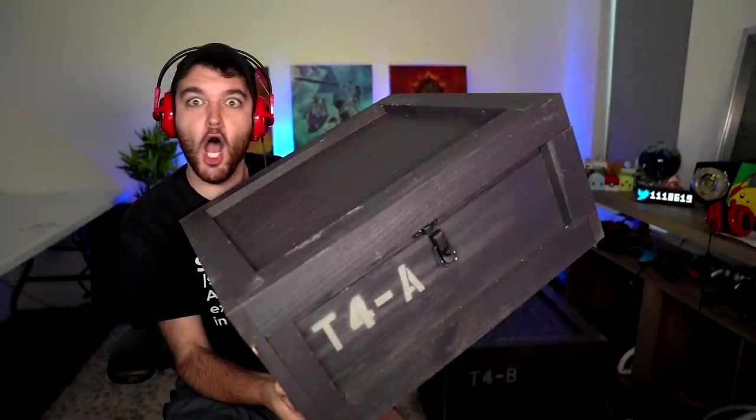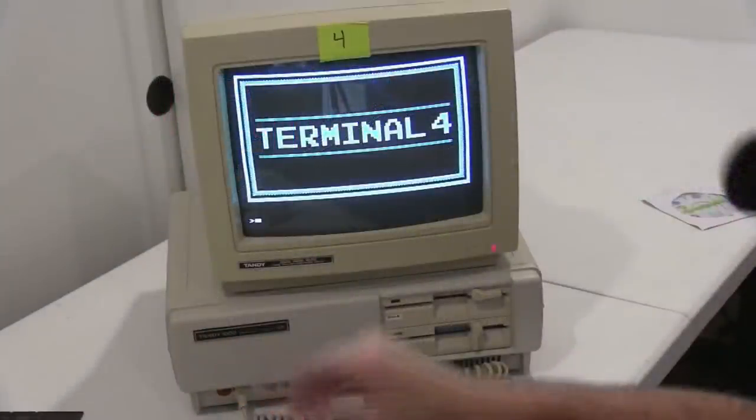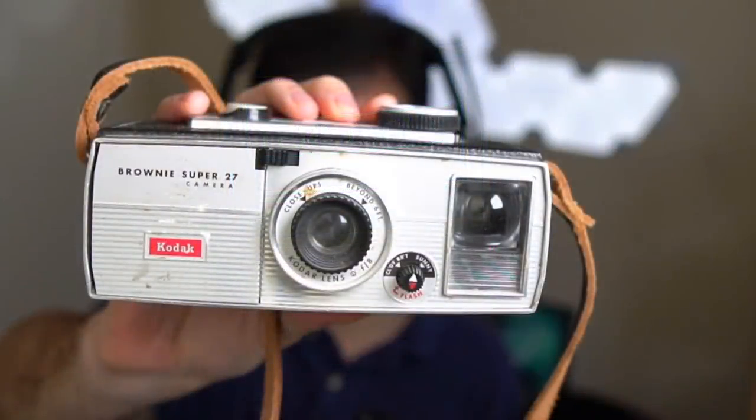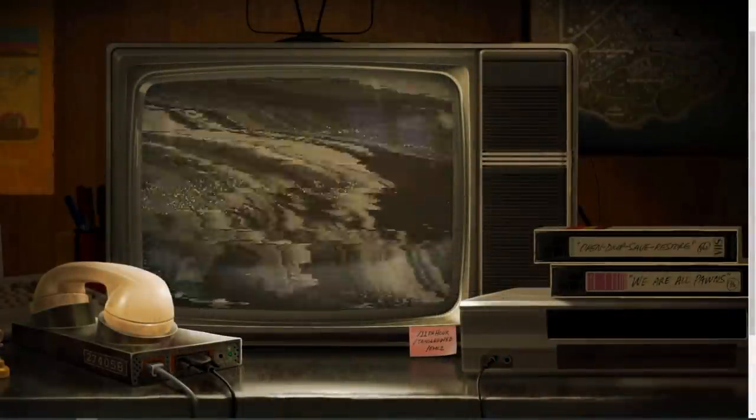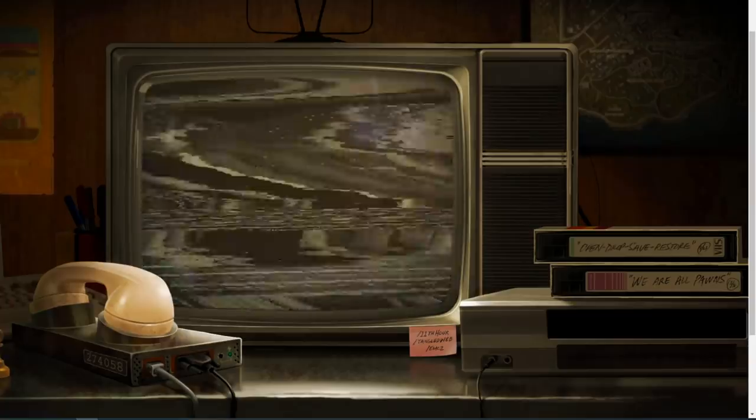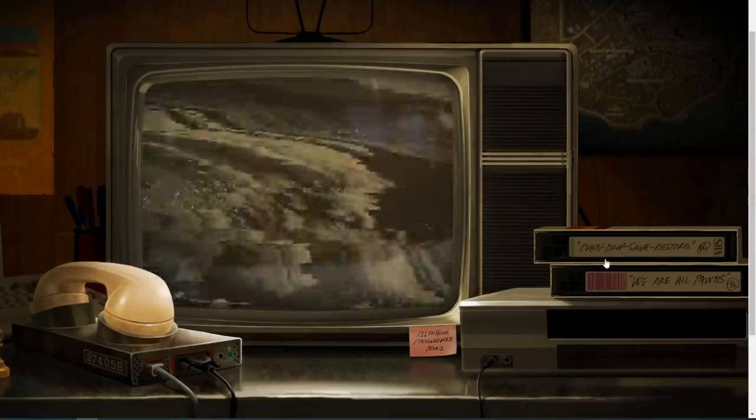This all started a couple of days ago with six different YouTubers and a couple of streamers getting big boxes in the mail. Inside these boxes, some of them got computers and some got cameras, but each of them led to a computer program telling them that the next day at noon there was going to be some sort of event on pawntakespawn.com. Fast forward to the next day — this is what we get on Pawn Takes Pawn: a new videotape.